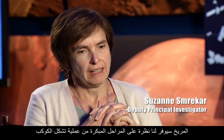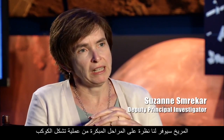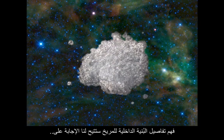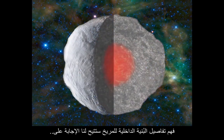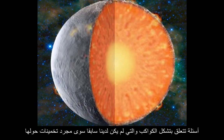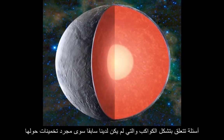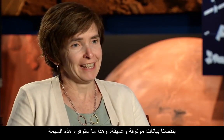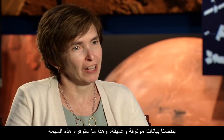Mars will give us this InSight into early planet formation and early planetary processes. Understanding the details of the structure of the interior of Mars will allow us to address questions of planetary formation that we've only been able to guess at before. We are missing cold, hard data, and this is what this mission will provide.